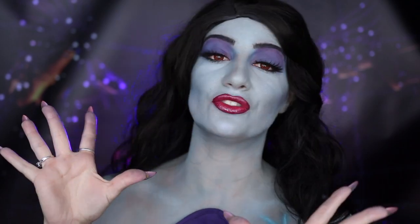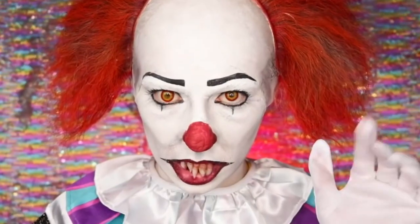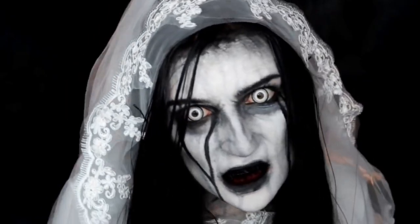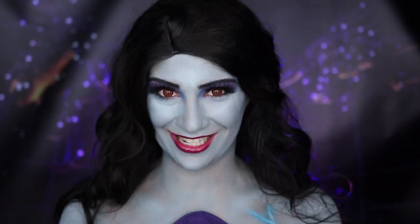If I could somehow replicate that one day, that would just be a dream. If you're not already, definitely make sure you're subscribed to my YouTube channel because I'm going to be uploading a new Halloween-themed makeup tutorial every weekday for the entire month of October. I'll also have my Halloween playlist linked down below for more Halloween inspiration. So with that being said, if you're interested in seeing how you can transform yourself into Eris this Halloween, just keep watching.